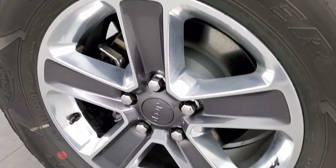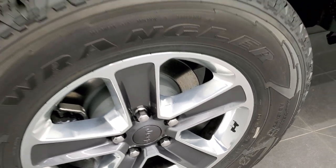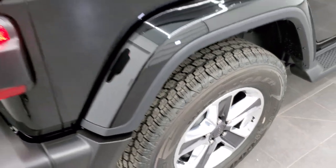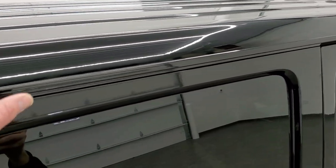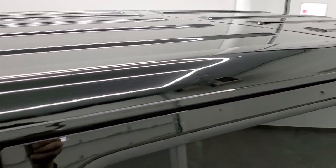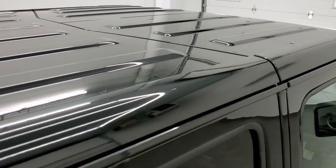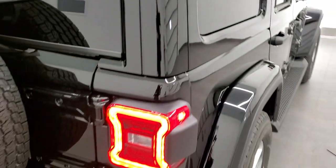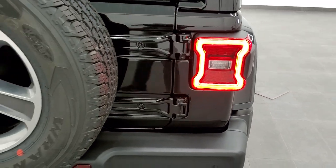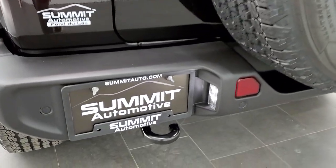Four-wheel disc brakes on the Wranglers. Also notice the little Jeep logo on the rim. The color-match hardtop comes in three pieces — the back piece and two pieces in the front. You have to take the front pieces off first to get the back one off. As we come around to the back, take note of the LED tail lamps.